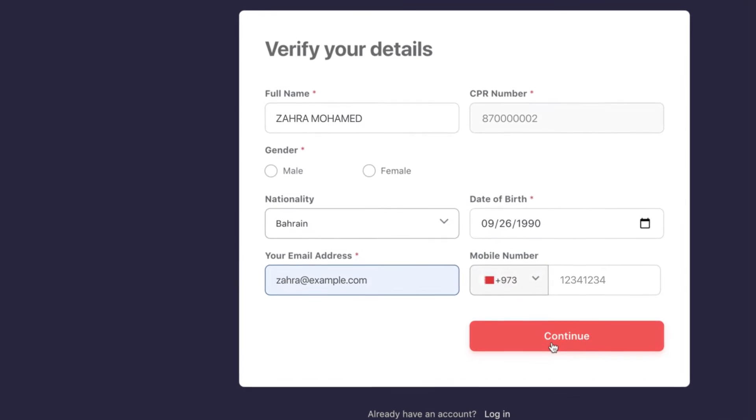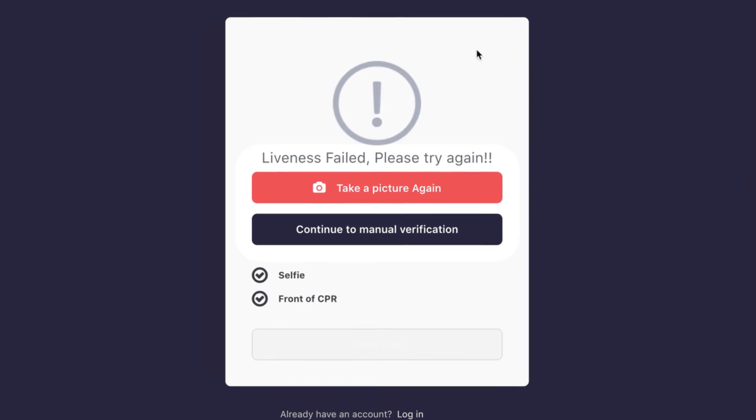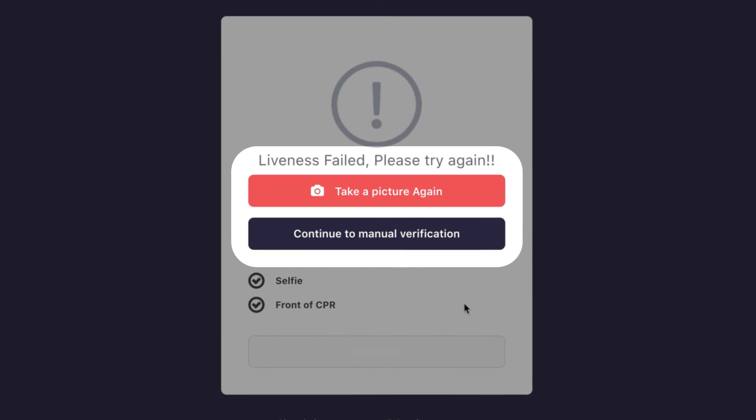You will be asked to verify your details prior to creating your password. If you are facing issues creating an account automatically, you will be able to take your photo or upload a photo of your CPR again, and you will also be able to enter your details manually.